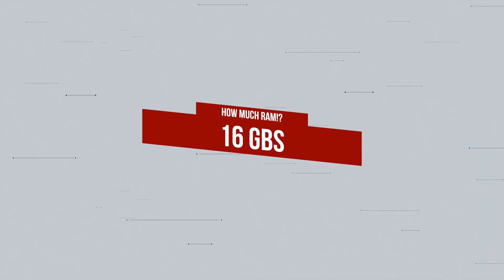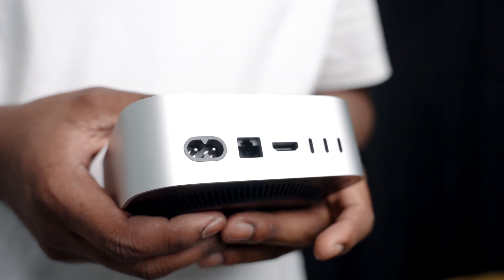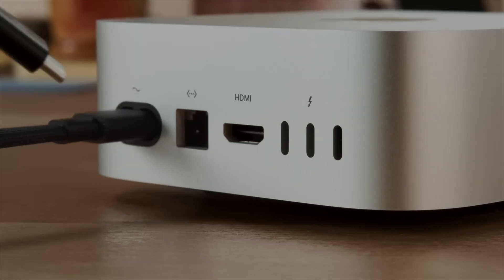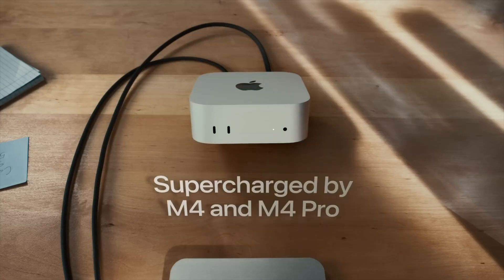Apple includes 16GB of RAM in the $599 base model and for most people that is just fine for everyday tasks. So things like browsing the web with 10-20 tabs open, checking multiple emails, watching YouTube, editing Excel sheets and more. The RAM shouldn't fill up too much when doing those things.